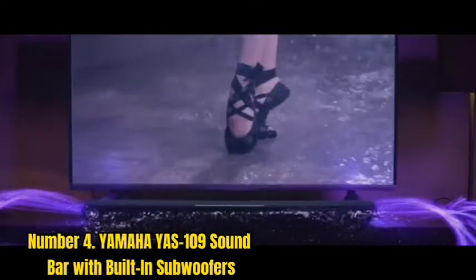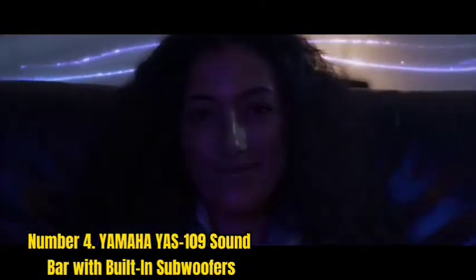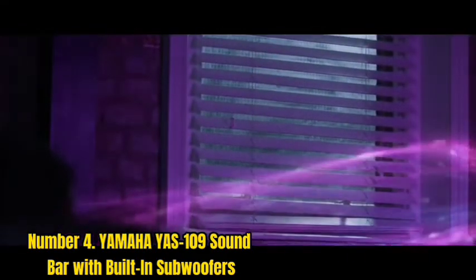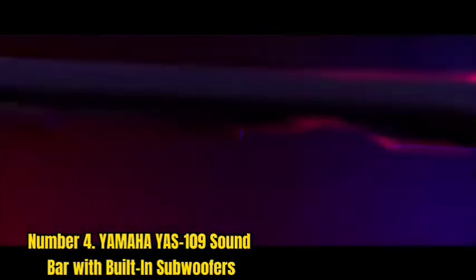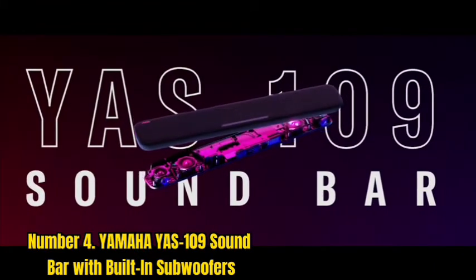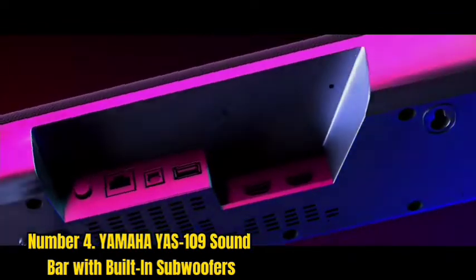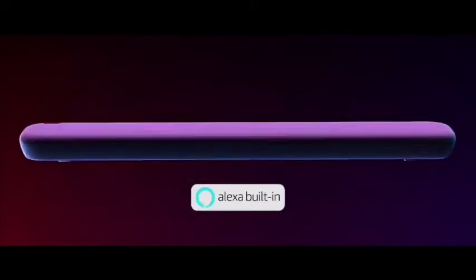Number 4: Yamaha YS109 Soundbar with Built-in Subwoofers. Yamaha is a Japanese-owned company that's been producing musical instruments for over 50 years, producing everything from pianos to violins, guitars, drums, keyboards, and synthesizers. But Yamaha also manufactures soundbars with built-in subwoofers. This Yamaha YS109 has an easy setup with HDMI or optical connections so you can plug it into your TV. The soundbar also has clear voice for enhanced dialogue clarity — great if you're watching a movie or playing a video game and don't want to miss any dialogue.